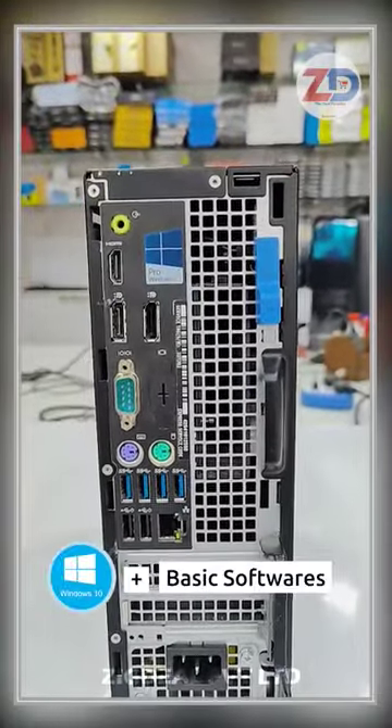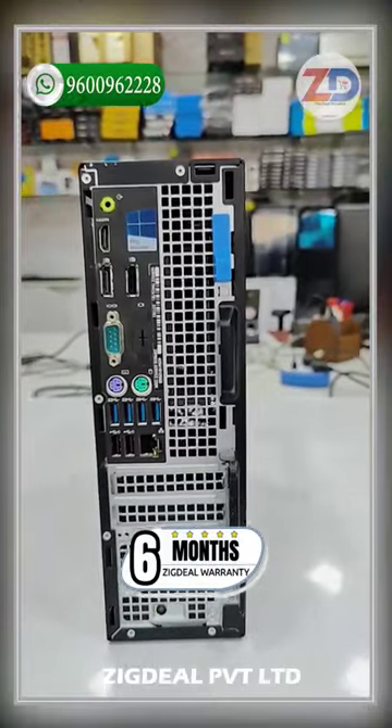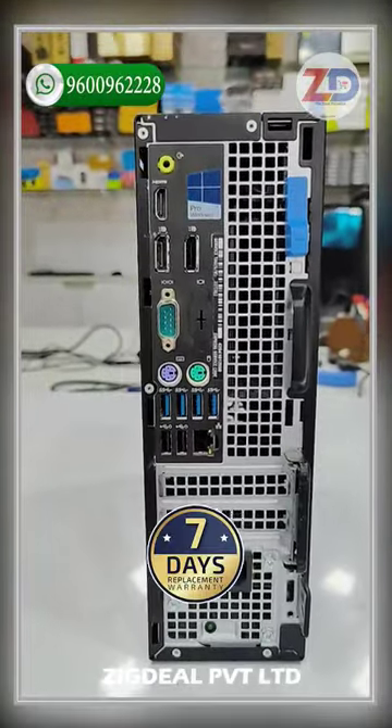This PC works on Windows 10 Pro OS, upgradable to Windows 11. The computer comes with 6 months warranty and 7 days replacement guarantee available.